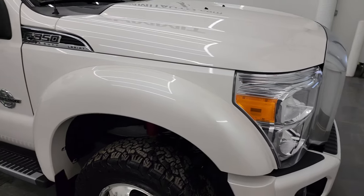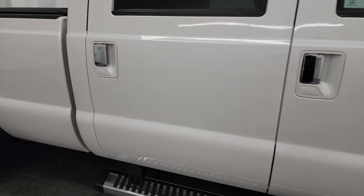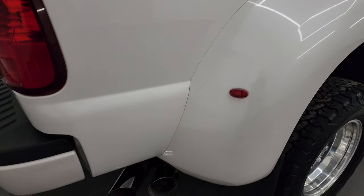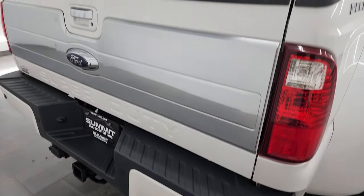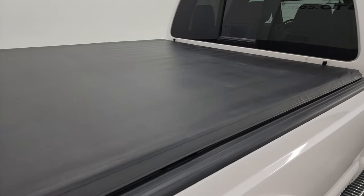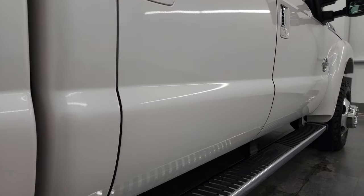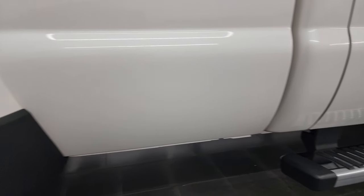As you go down this side of this 2015 Ford F-350, take note of how clean that body is and how reflective and mirror-like that paint is. I take these HD videos so if you are far away or even close by but you can't make the trip, you can see the truck, hear the truck, and have confidence in the vehicle before you even get here. There are absolutely no surprises and you can make a smart and informed buying decision from wherever you're at. If this video helps you make that decision, let your salesman know Brett sent you.